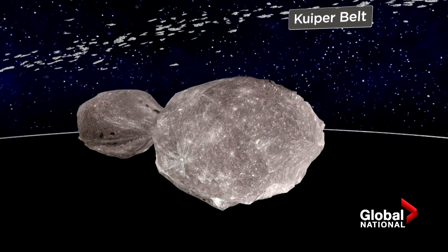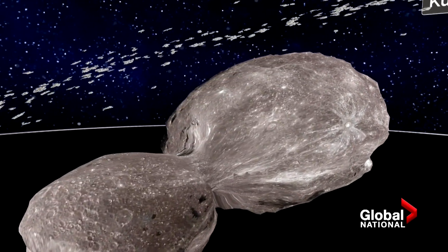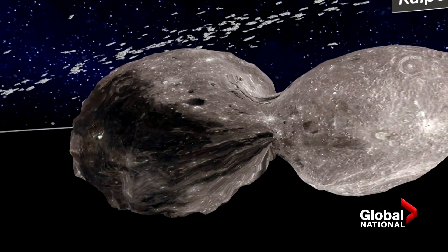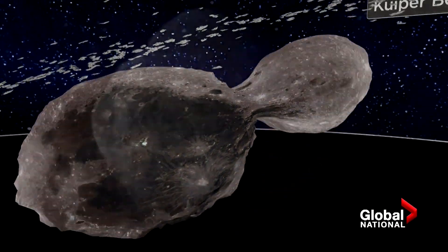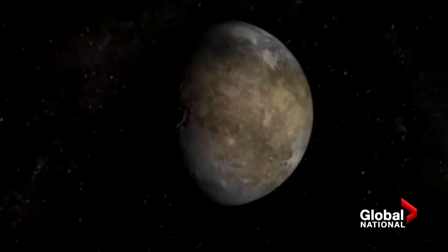Arrokoth shows no fractures and craters that would have meant a forceful collision. Instead, it suggests planets may have begun from dust and small objects collapsing together gently, not violently. Planets have been shaped by violent collisions, but how planets got started was always a mystery. If it is a very violent collision, how do things survive?